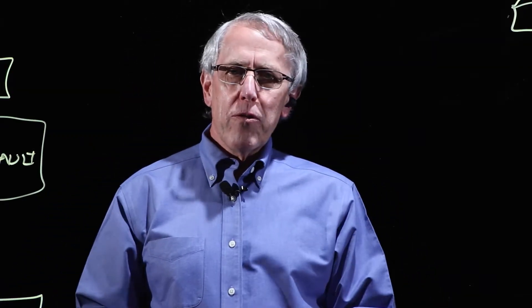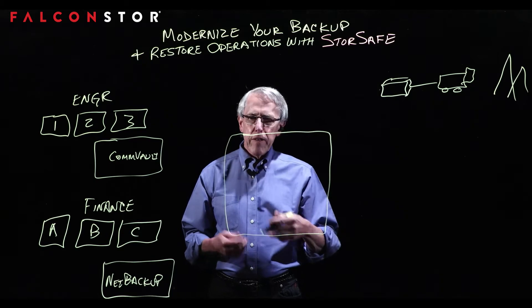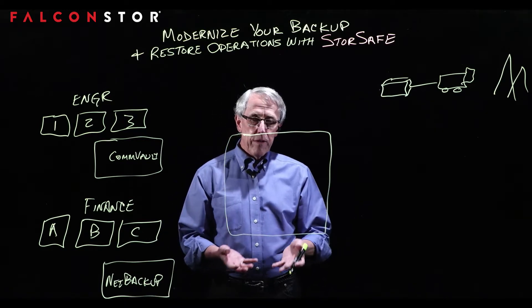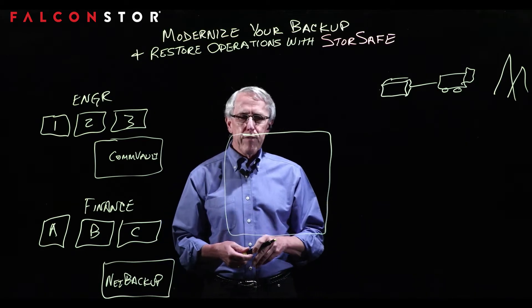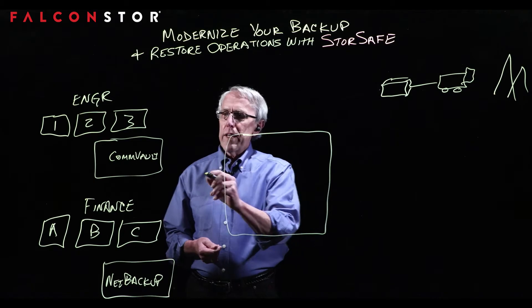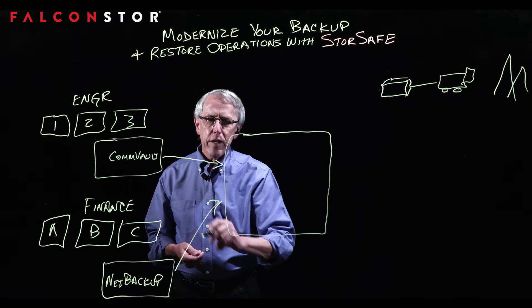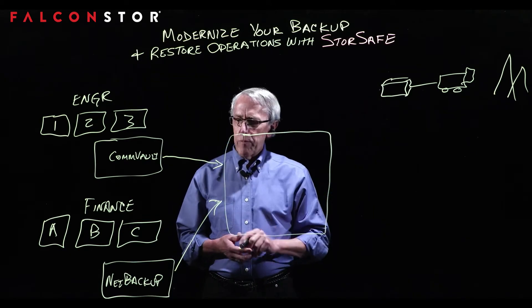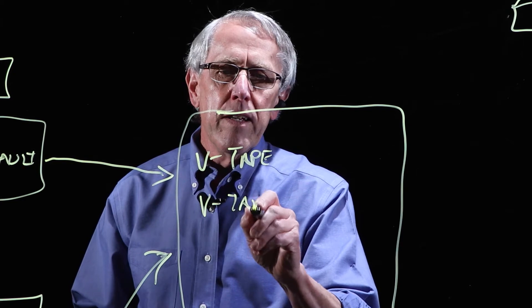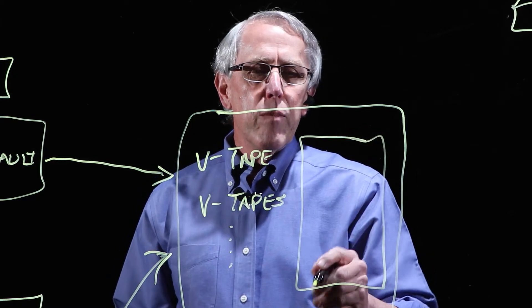Now let me talk about what you can do with StoreSafe and its advantages. StoreSafe is an enterprise software application that runs on commodity hardware — whatever servers you want — as a physical application or in VMs. We insert StoreSafe into the middle of this environment and it looks like a tape library interface that all of your diverse backup environments can still point at, just like they were pointing to a tape library before. We take in a number of virtual tapes and store them in a global repository.